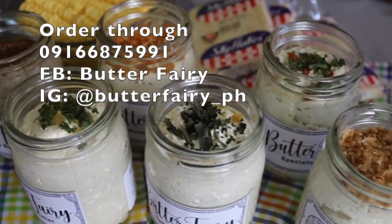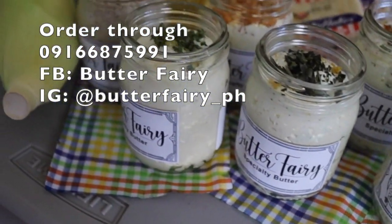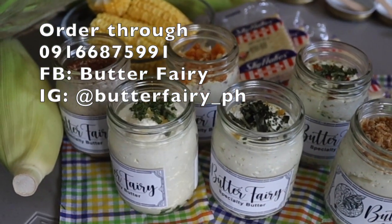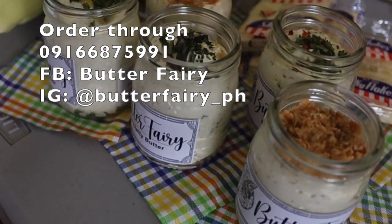They use high quality pure French butter in all of their spreads. Their herbs are organically sourced and dehydrated, yet the flavors are intact — using their own food dehydrator to remove any moisture for a better shelf life.